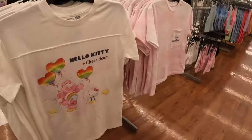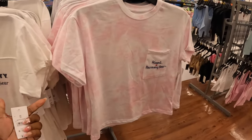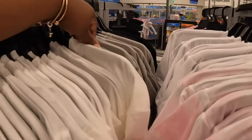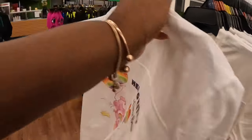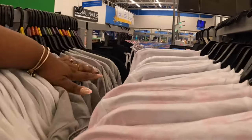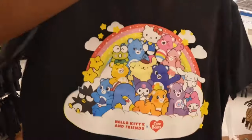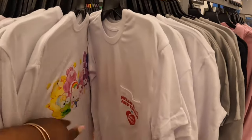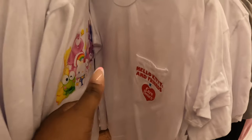And then the Hello Kitty and Care Bear shirts — these are $10.98. Kuromi and Harmony Bear. There's a gray one, Hello Kitty Friends Care Bears with a little picture on the back. I see a black one and a white one. The black one has a picture on the front and nothing on the back. The white one has Hello Kitty and Friends Care Bears on the front pocket with a picture on the back, and there's a gray one too.